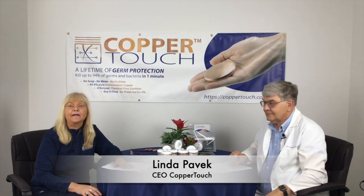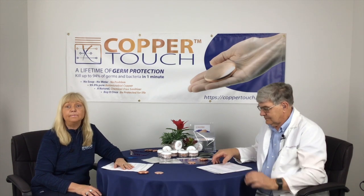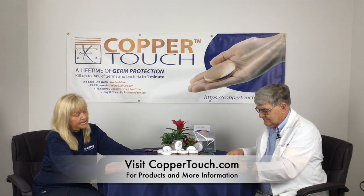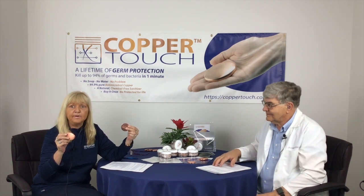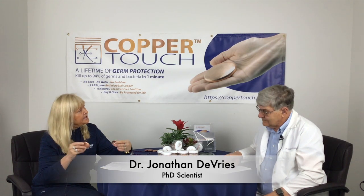Hi, my name is Linda Pavick and I'm the owner of Copper Touch. If you are following us online, please go to coppertouch.com and check out our two great products — we have the Santa Disc and the Santa Bar. Please read all of our science as well when you've got the time; I think you're going to be fascinated at the properties of copper and what these products can do.